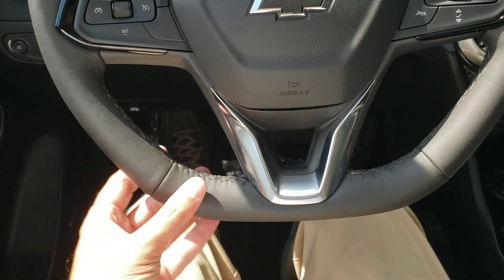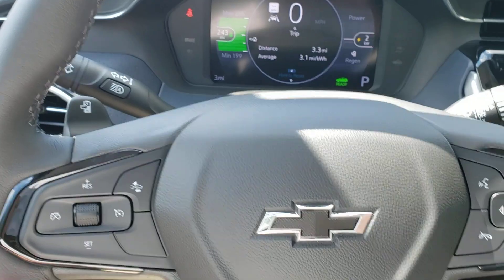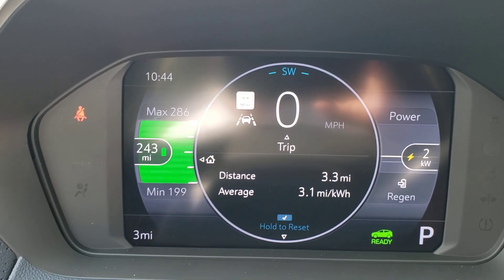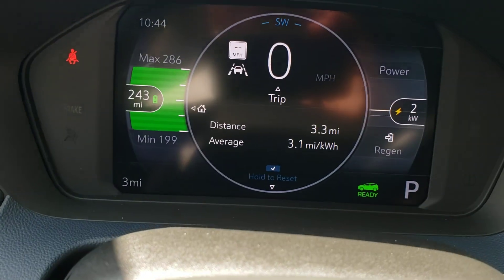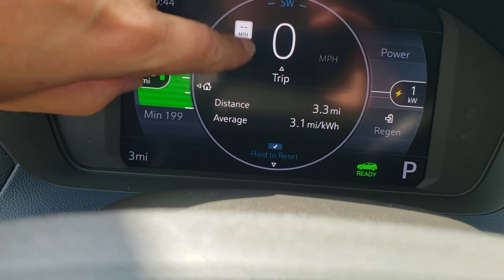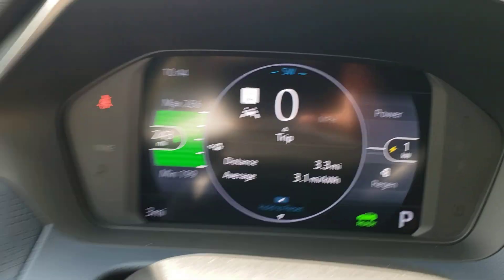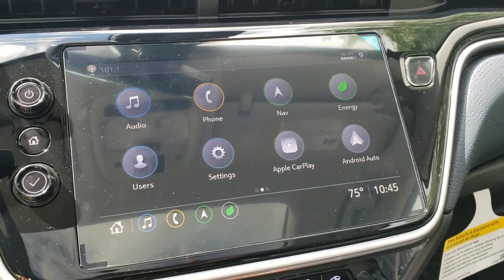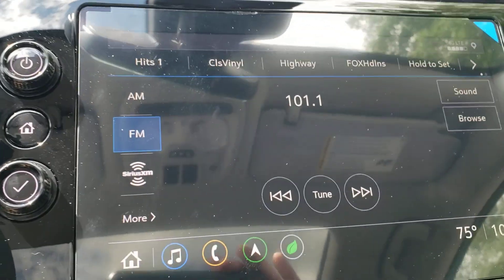Even the Camaro-inspired flat-bottom steering wheel — very nice. This is going to look pretty familiar if you're familiar with the Bolt; a little dressier, but very similar to before. In the Premier, they do have the miles-per-hour speed limit sign that'll come up for you as you drive, which I really like.